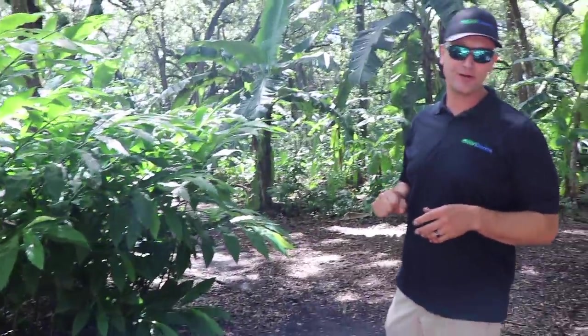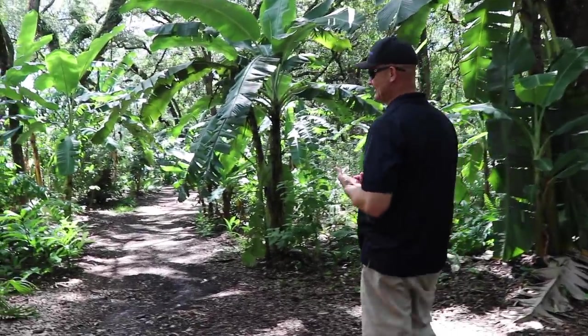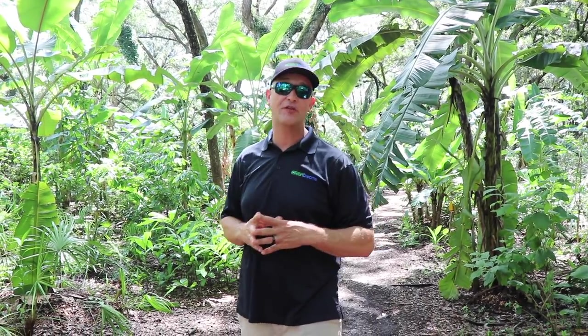Beautiful looking ginger too — adds aesthetic value to the landscape. I believe the root on that one is pretty soapy, so you don't want to eat the root. A lot of our longans and lychees have put on a lot of new growth these last couple of weeks. Lychees and longans can take down into the 20s, probably one I'm going to start putting more into full exposed areas, especially since we just got those five acres behind us.